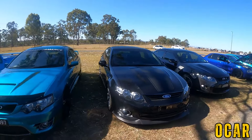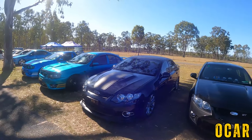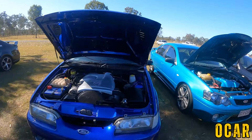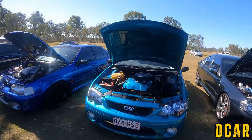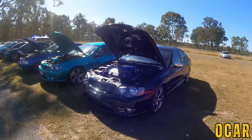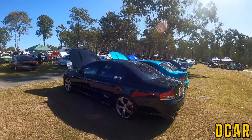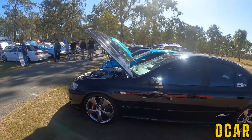Very very lovely — wow, look at all these Falcons. MK2 XR6 Turbo, we've also got an FPV GT here as well. That's lovely. We've also got an EB GT 1992 model — that's very cool — with a 5 litre Windsor 302 motor up front. Very nice. We've also got a Breeze XR8 here as well — that's a really really lovely car. Here we've got a beautiful FPV Force 8 over here — this is a very nice car. You don't usually see the Force 8s that much.